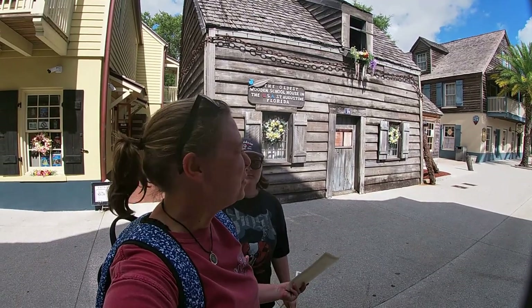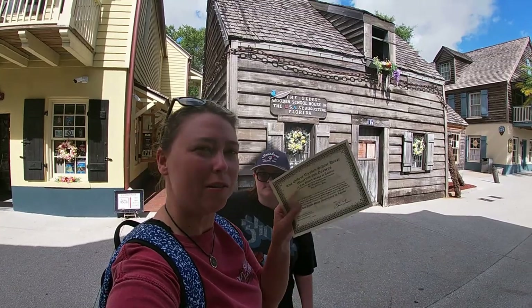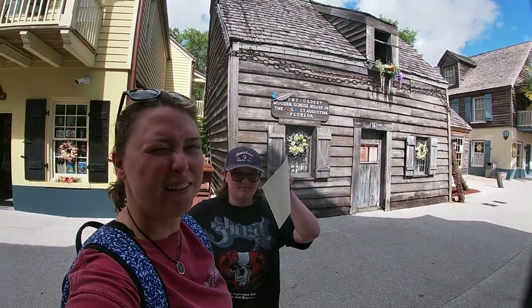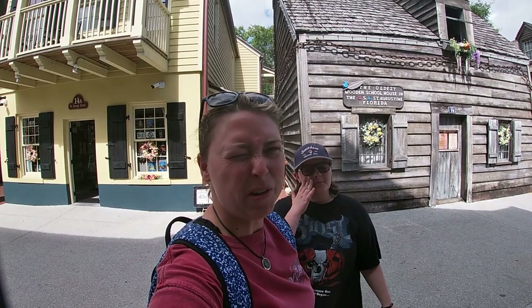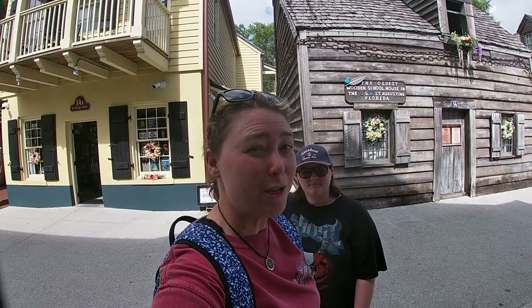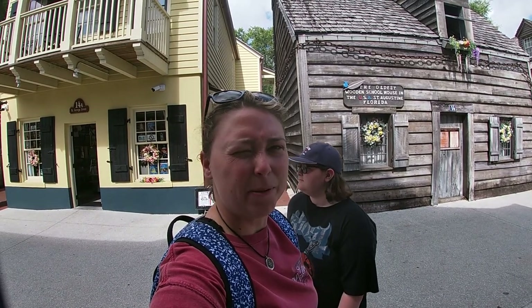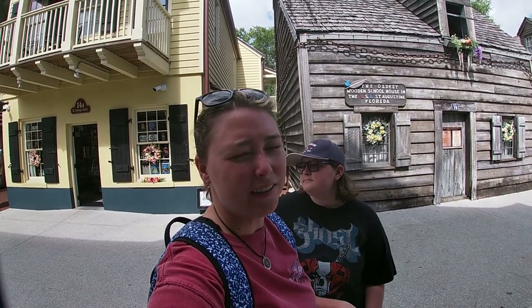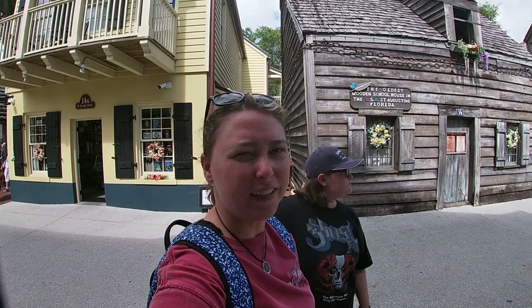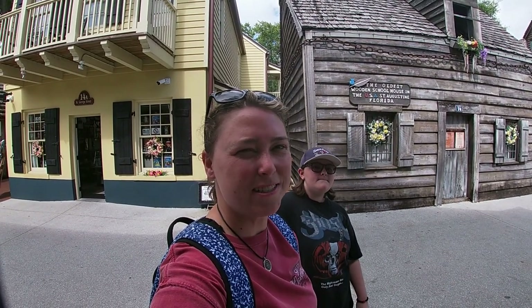All right guys, so that concludes our visit to the oldest wooden schoolhouse. We got our diplomas — we are officially graduates of the old schoolhouse. So if you like this video, make sure you give it a thumbs up. Make sure you're subscribed to the channel — if you're not, please subscribe. If you are, thank you for subscribing, it helps our channel grow. You can check us out on Instagram and Facebook, and in the description below there will be a link to our shop where you can get cool Waller Adventures merch. Thanks for watching, see you soon.